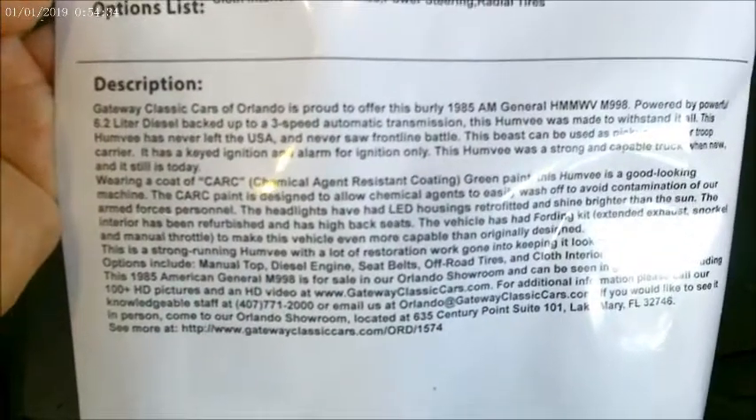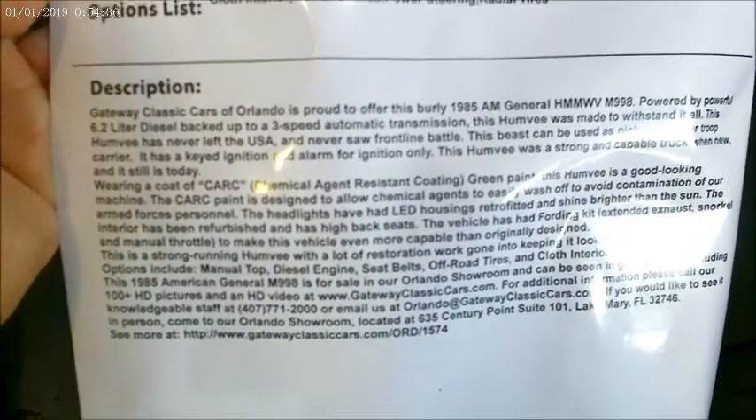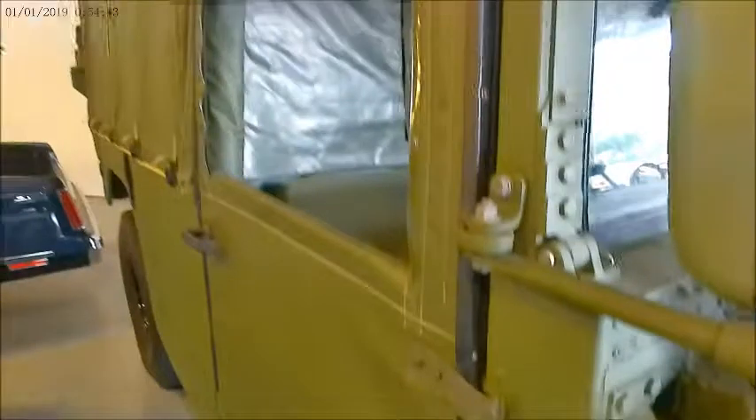This is a 1985 American General Humvee, made for the military, but apparently has not seen foreign service and never left the U.S. It's for sale at Gateway Classics.